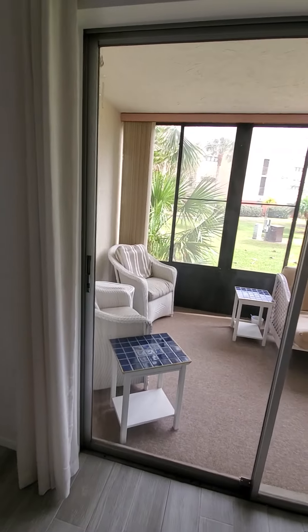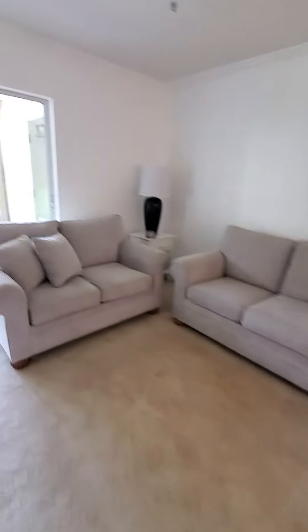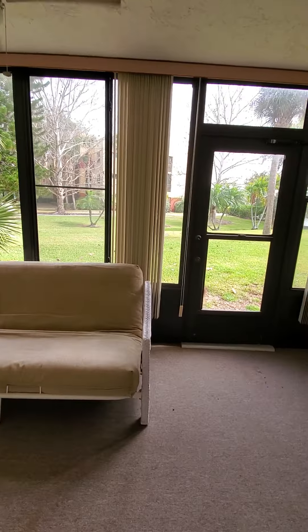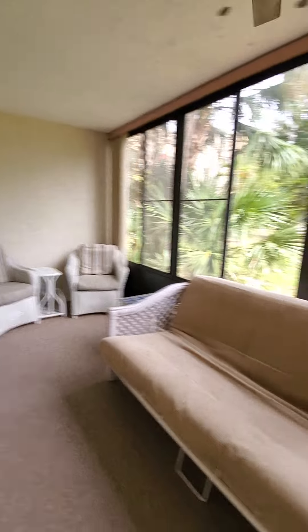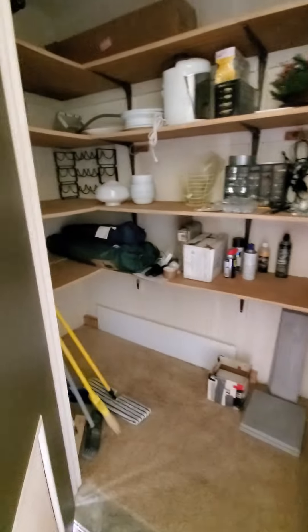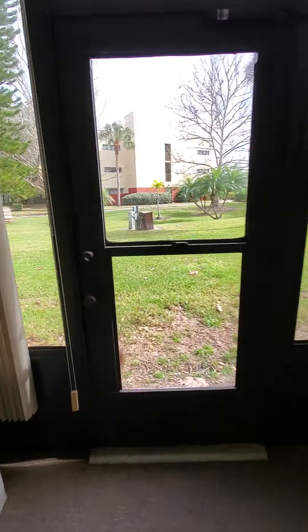This is the back side of the unit. We have another storage shed out here.